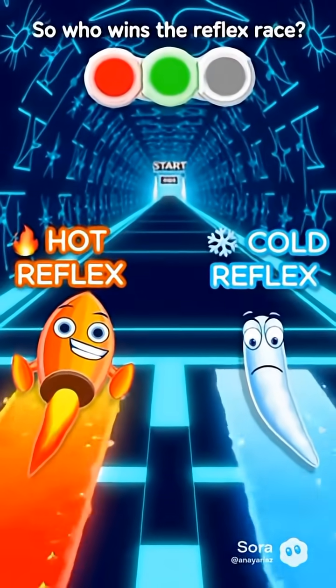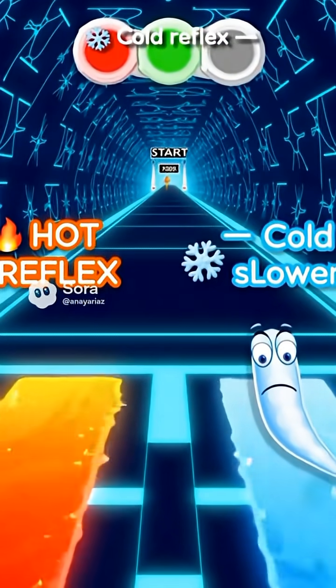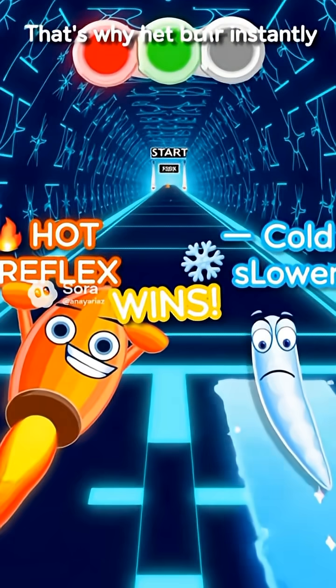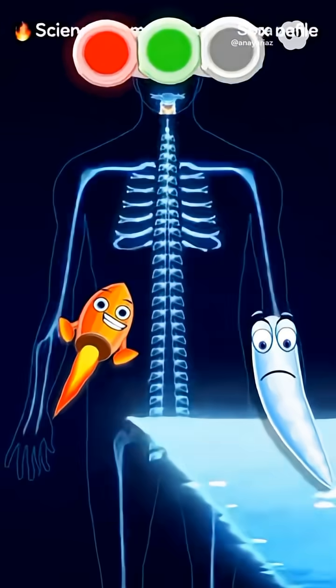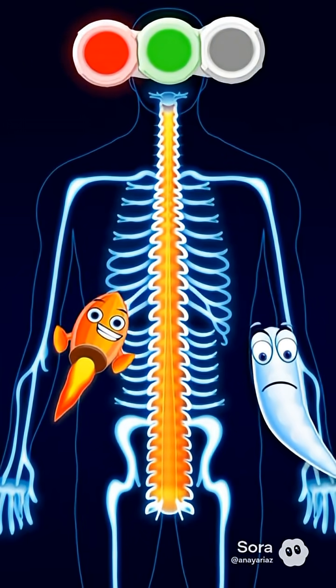So who wins the reflex race? Hot reflex: super fast. Cold reflex: slower. That's why heat burns instantly but cold creeps up slowly. Science is amazing — your nerves work like electric cables. Want more human reflex videos?